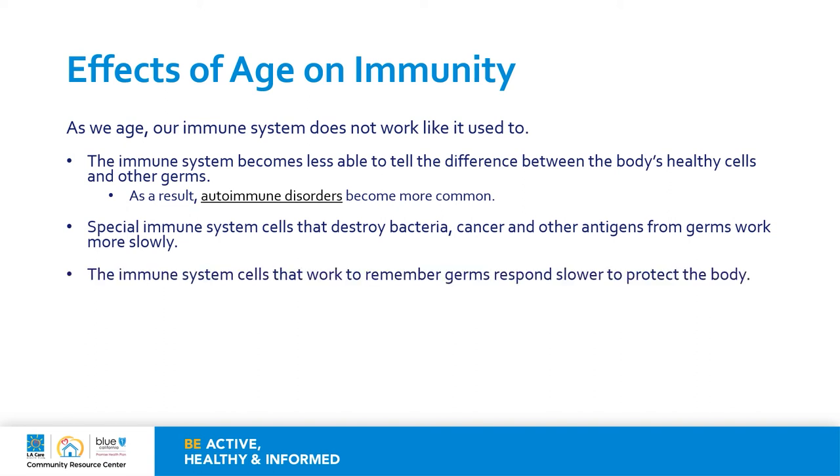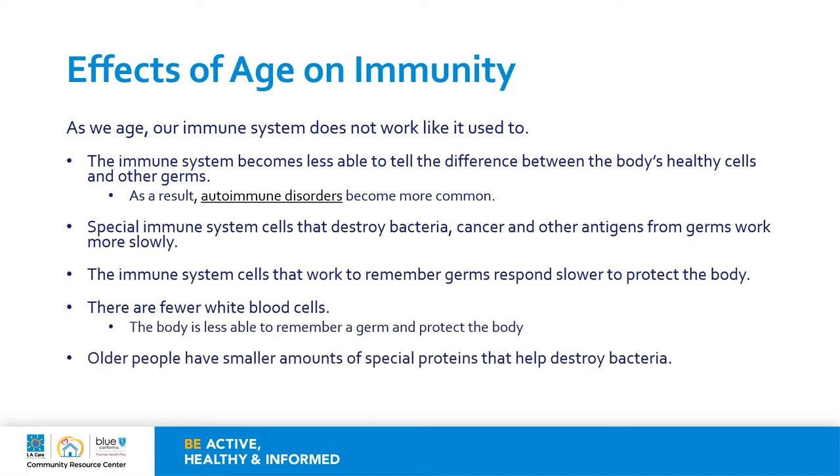The immune system T cells that work to remember germs respond slower to protect the body as we age. There are also fewer white blood cells, so the body is less able to remember a germ and protect the body. Older persons have smaller amounts of those special proteins that help destroy bacteria. The body still produces the same amount of antibodies, but they become less able to do their job. We cannot control aging since it is a natural part of growing wiser, but for these reasons, it is important for older adults to get vaccines and booster shots.